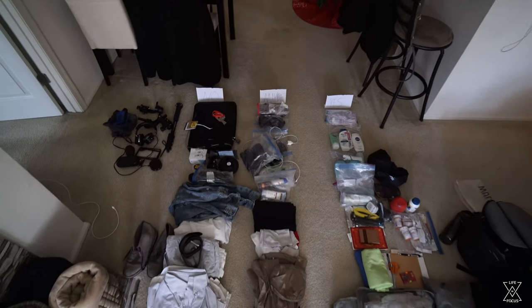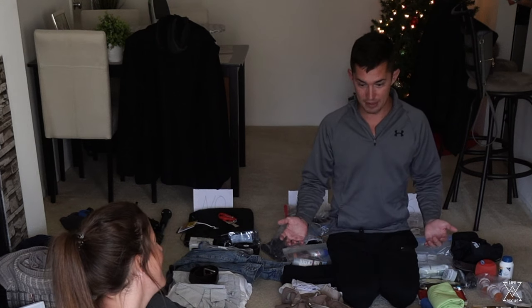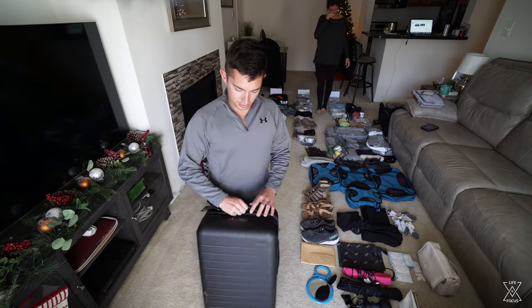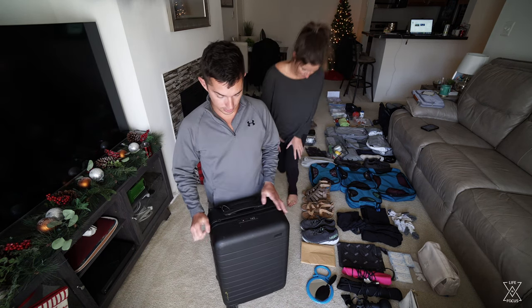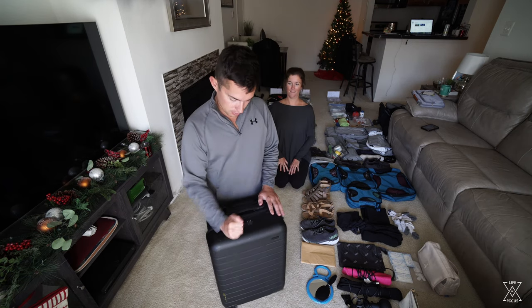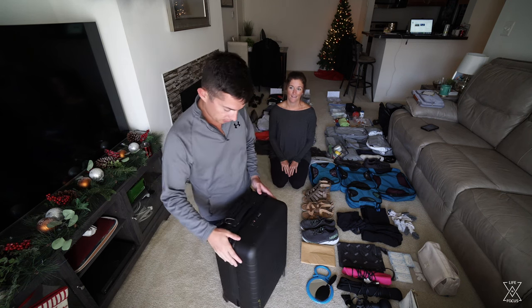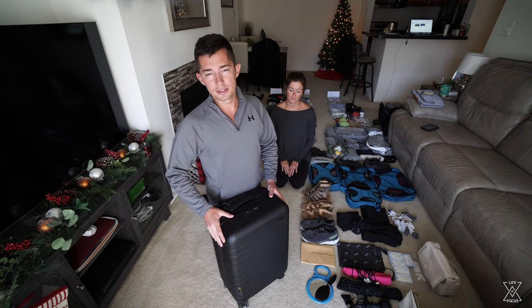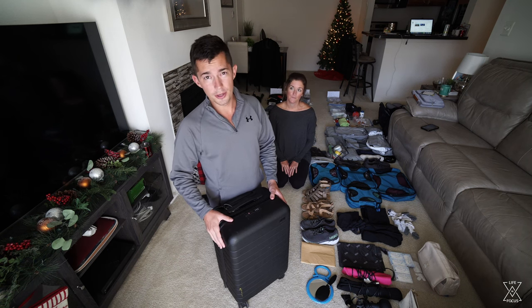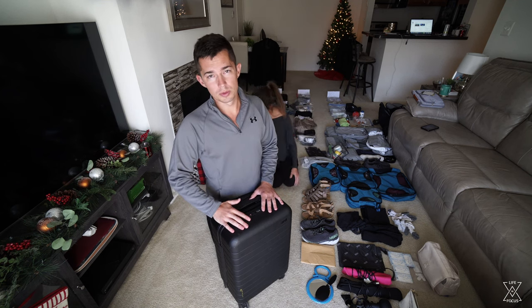Wow, somehow we have so much more stuff than we thought. You really get an idea of how much stuff we had — it looks like when we were moving out of our apartment. Speaking of the suitcases, this is an Away bag. It is a very durable bag that has come with us for the last three months and still looks almost brand new besides a couple scuffs.